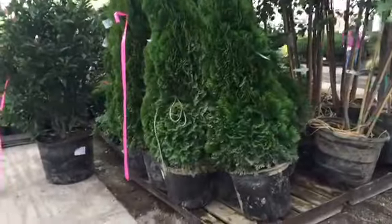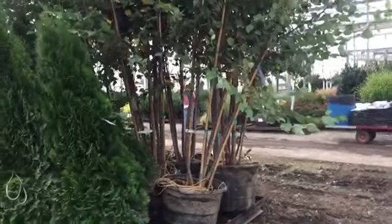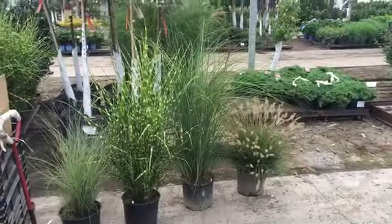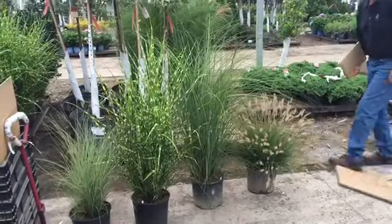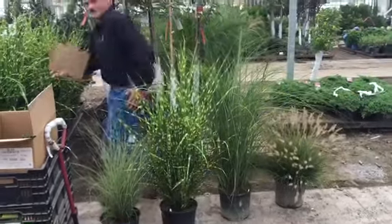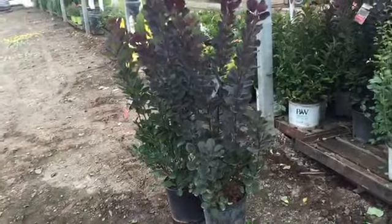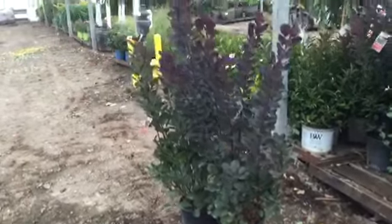Here we have some nice 15 gallon Smart Guards, and right next to those some beautiful 25 gallon Betula Niagras. Tis the season — three gallon grasses: Morning Light, Zebras, Grusillimus. Look at these beautiful Cotinus Royal Purples — nice smoke bush.